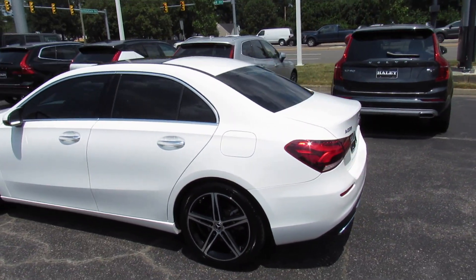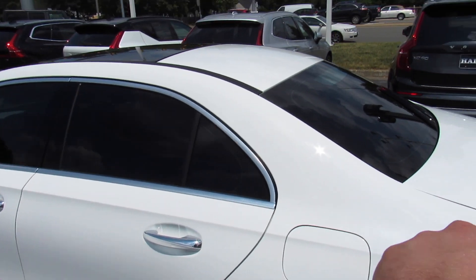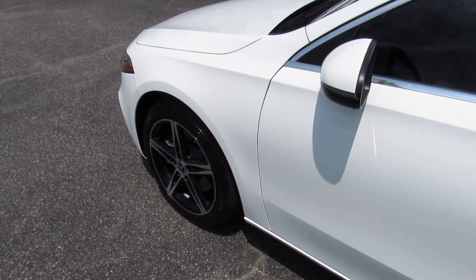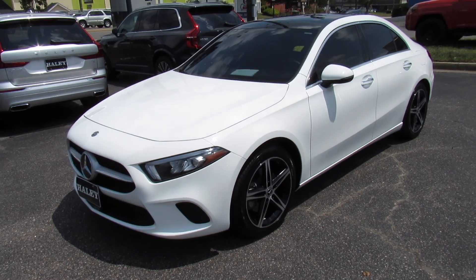As you can see, this one is finished off in a polar white exterior, which looks fantastic on the vehicle, especially with the tinted windows that this one has. Outside, this is just a fairly standard A220, but this is still a very nice looking car.